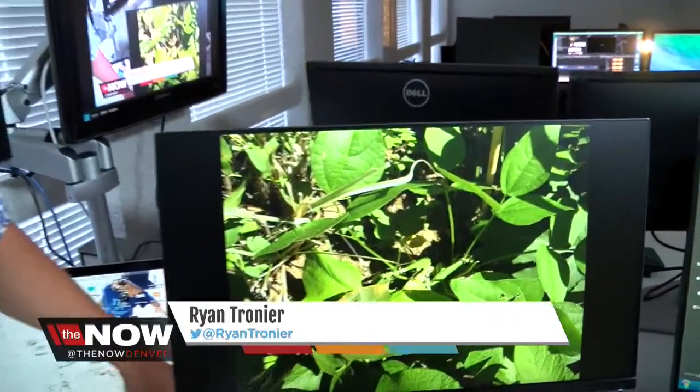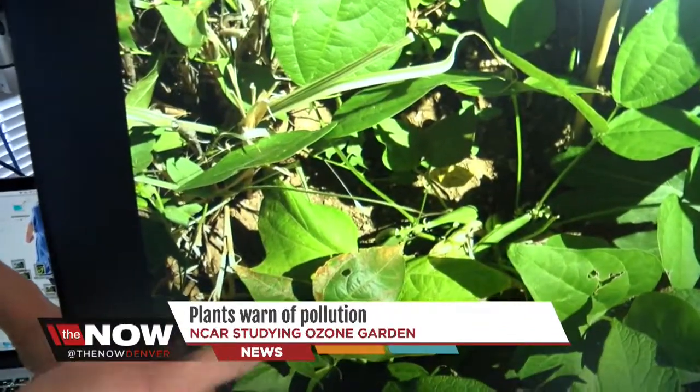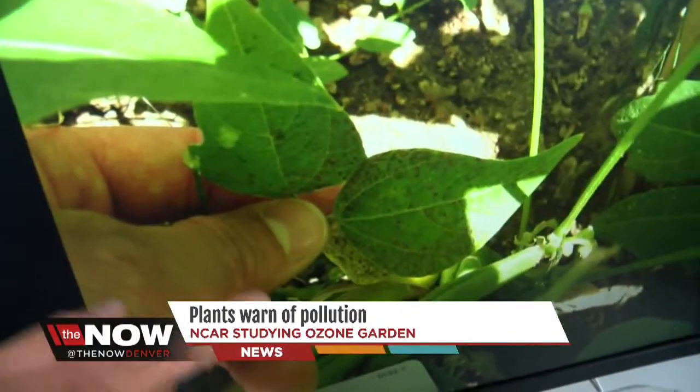Digital producer Ryan Tronier joins me now to talk about these plants, the pollution, and what this could mean. This is fascinating — why don't we take a quick peek at some of these plants. They spot and turn brown when pollution is in the air, specifically ozone.